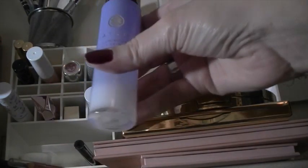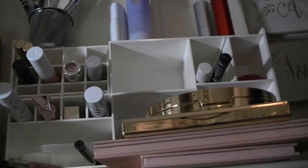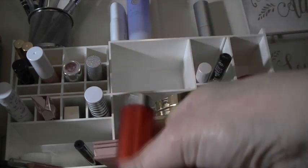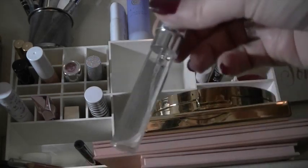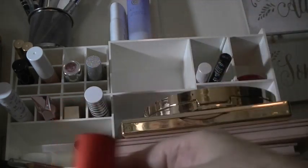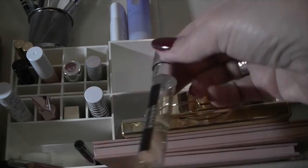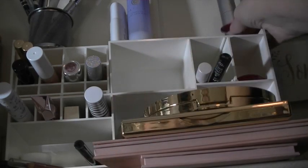I have my Tatcha mist in here, that is in a project I am doing. I have two of my Scentbirds, and this one has been in for a while and it's empty. I'm out of my Prada, so I'm going to throw that into my empties and refill it — that was Prada Candy. I still have some Versace so that will stay up there.